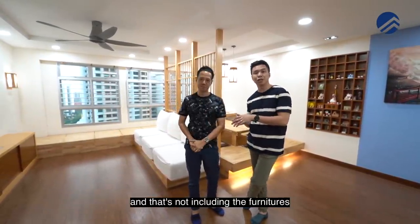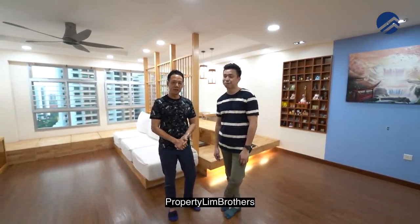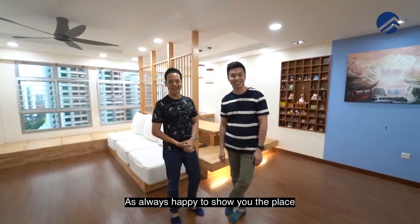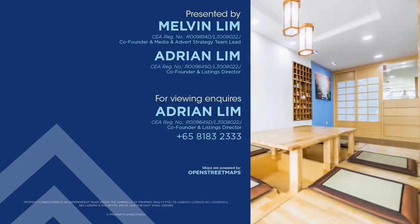That $80,000 renovation doesn't even include the furniture, and it was all done just five years ago. My name is Melvin Lim, Adrian Lim — Property Lim Brothers. As always, happy to show you the place. If you like this home tour, click like, subscribe, or leave a comment down below and we'll be happy to show you the place.